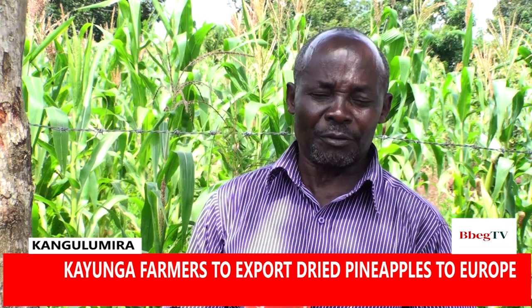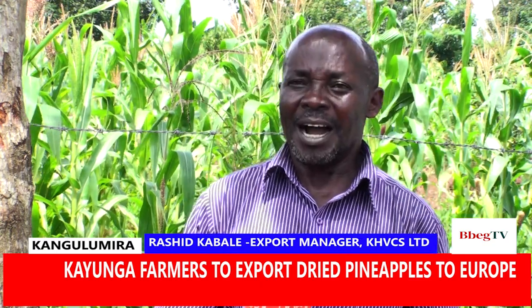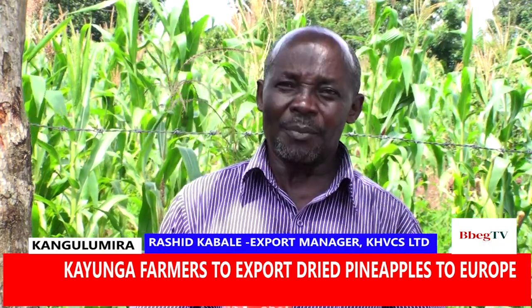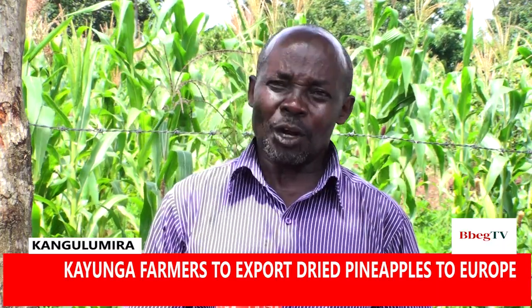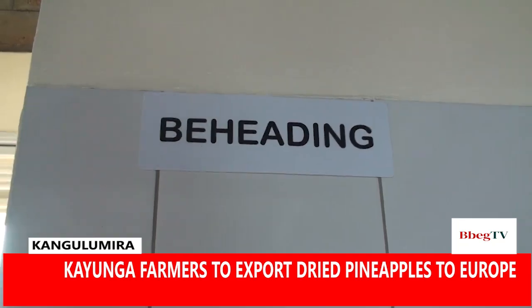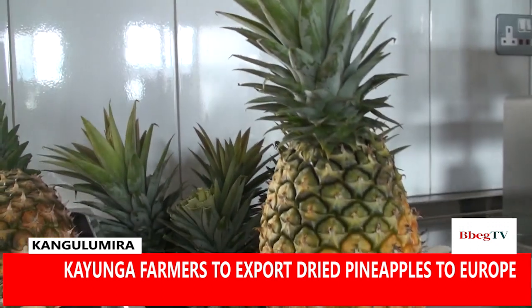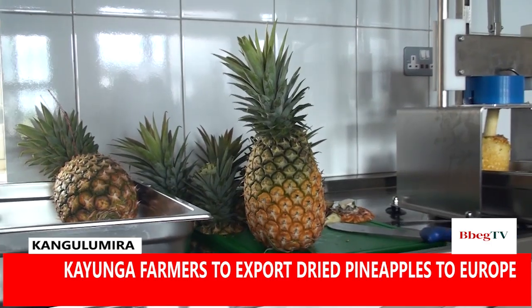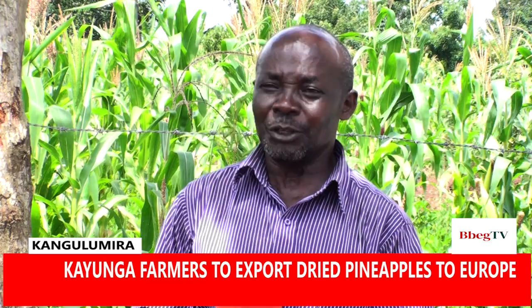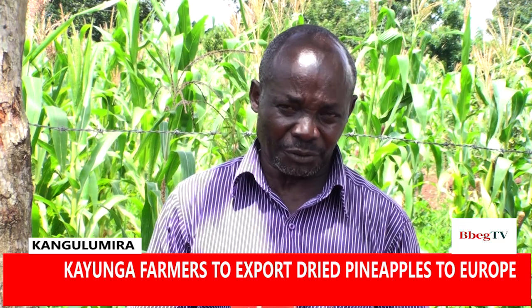It is going to assure farmers that all produce is handled the right way. Because what we have been training them is now coming out — you can't bring any produce to the facility if you don't have a code number. Those who have code numbers were trained and know the regulations, the process, and why they are going to supply. We have about 300 farmers, but not all of them are going to supply — only those who comply will supply their fruits.